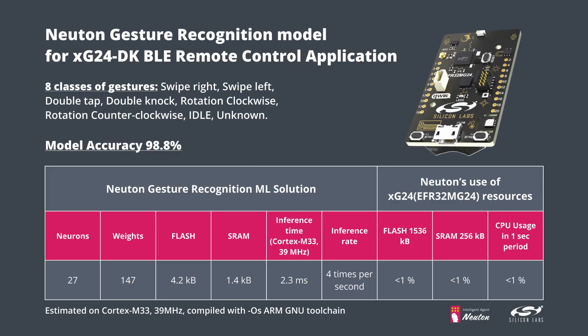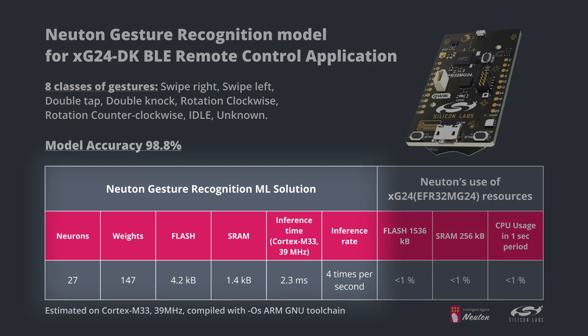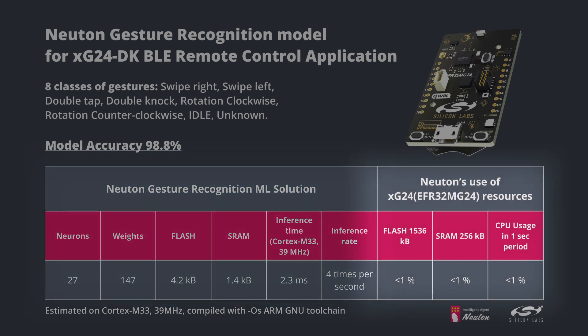On screen you can see the technical specs of the EFR32MG and our tiny ML solution. The memory footprint is just 1.4 kilobytes of SRAM and 4.2 kilobytes of flash, leaving plenty of room for wireless stacks and your application business logic. We do inference 4 times per second, and the inference time is 2.3 milliseconds, which is less than 1% of CPU usage and will not interfere with the rest of your application tasks.